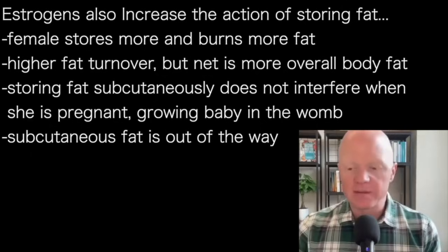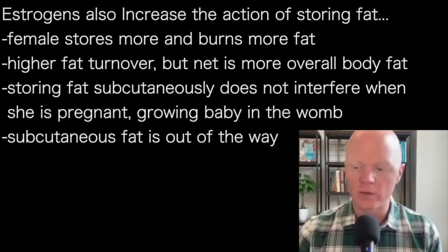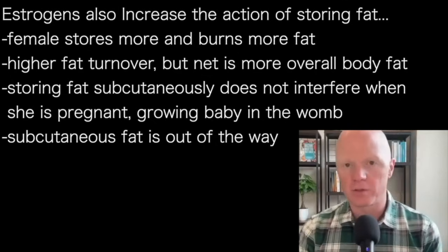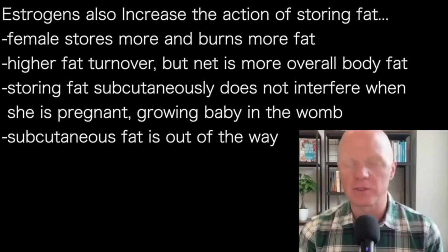There are obvious metabolic benefits to storing fat in the subcutaneous space. But also, for the sake of reproduction and fertility, it doesn't behoove a woman to be storing fat viscerally if she has the potential to grow a baby in that same visceral space. Evolutionarily, it makes sense not to have fat being stored viscerally in a healthy woman who hopes to reproduce, because there would be a physical competition for space. By storing fat subcutaneously, the body literally moves it all out of the way.